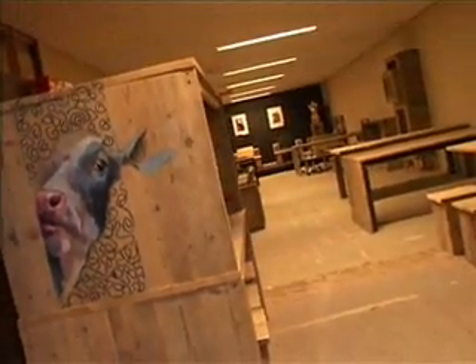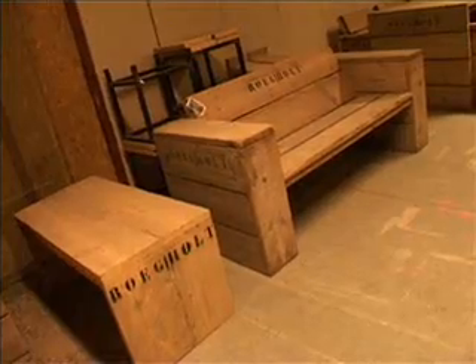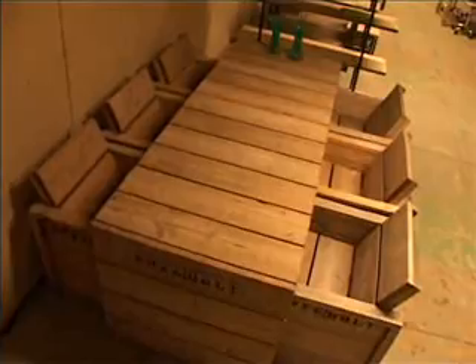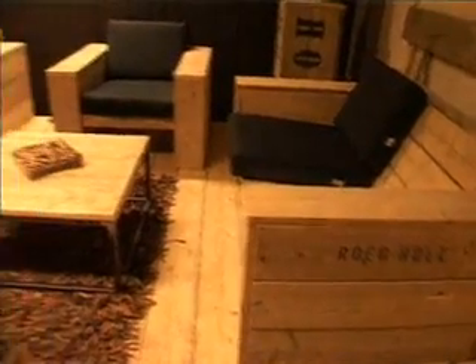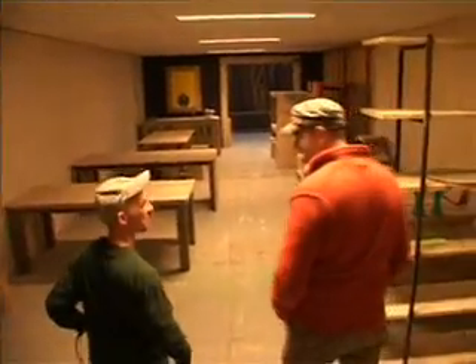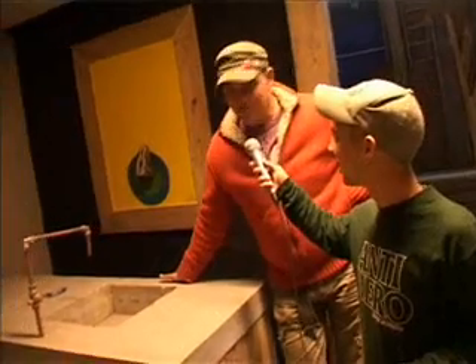Ik wil jullie nu even de showroom laten zien. Dit is een klein loungebankje — deze kun je zitten zonder kussens. Een eettafel, genoemd de bikkel. Wat je hier ziet is de kolosbanken, de luie loungebanken — deze kunnen in de tuin en binnen gebruikt worden. Dit is eigenlijk wel een beetje mijn trots: de buitenkeuken.